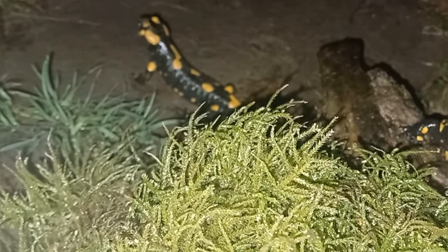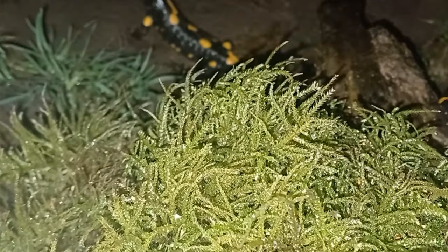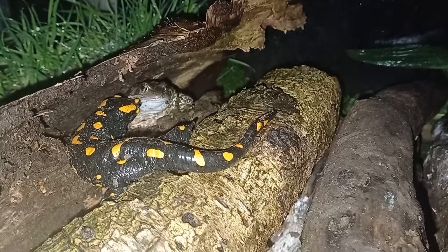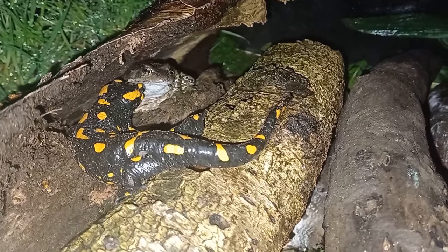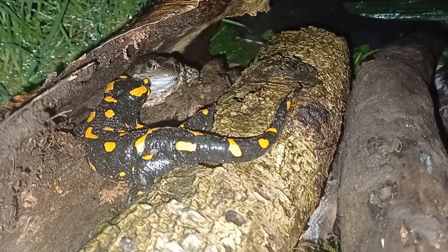On a mild wet winter's night, the fire salamanders emerge from their hiding places underneath piles of mossy logs. Sometimes they'll share a log pile with other amphibians such as common frogs.